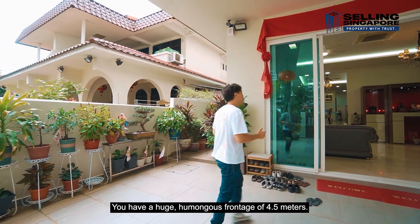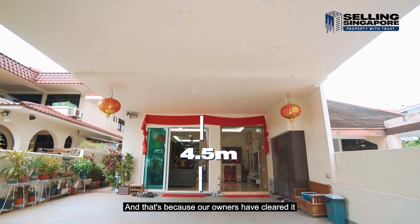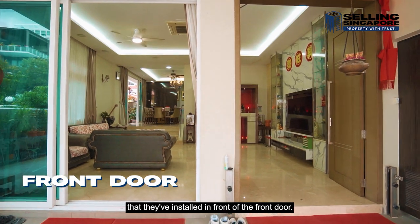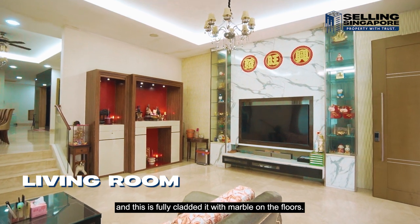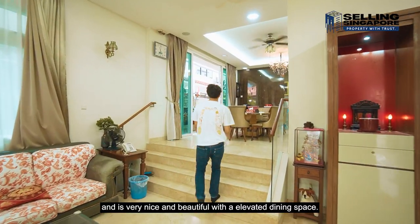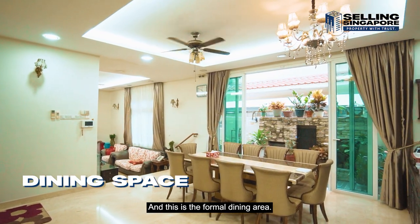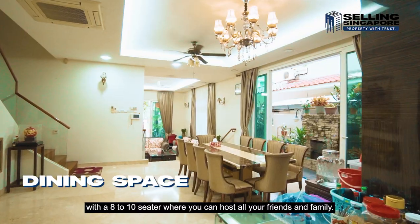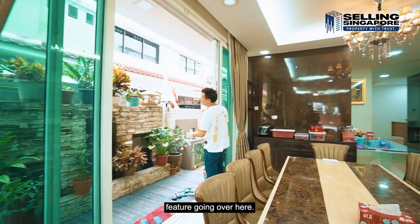Let's go into the place. You have a huge frontage of 4.5 meters — the owners have cleared it with the flooding mechanisms installed in front of the front door. You have a humongous living space coming straight through, fully clad with marble on the floors, with a feature wall that's been put in. There's an elevated dining space which is the formal dining area — a comfortable 8 to 10 seater where you can host friends and family — and to the back you've got an open sliding door with a nice water feature.